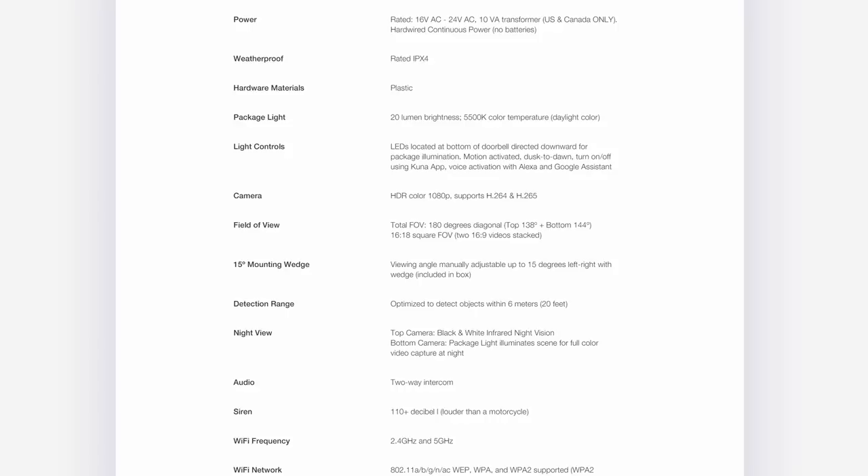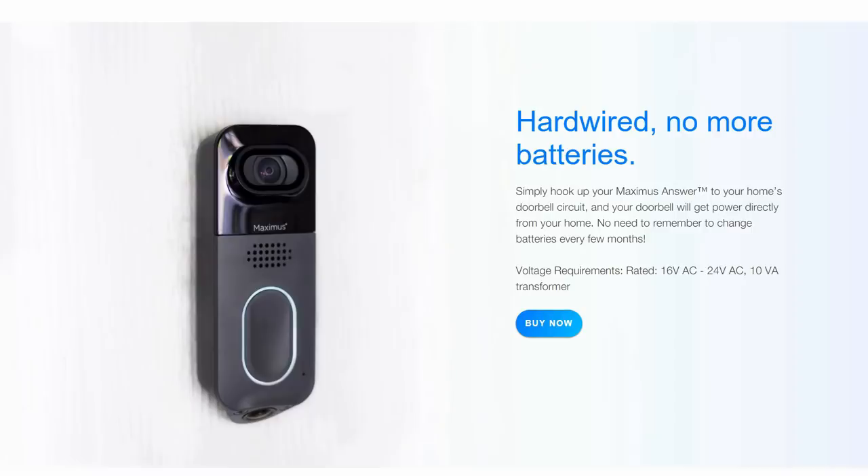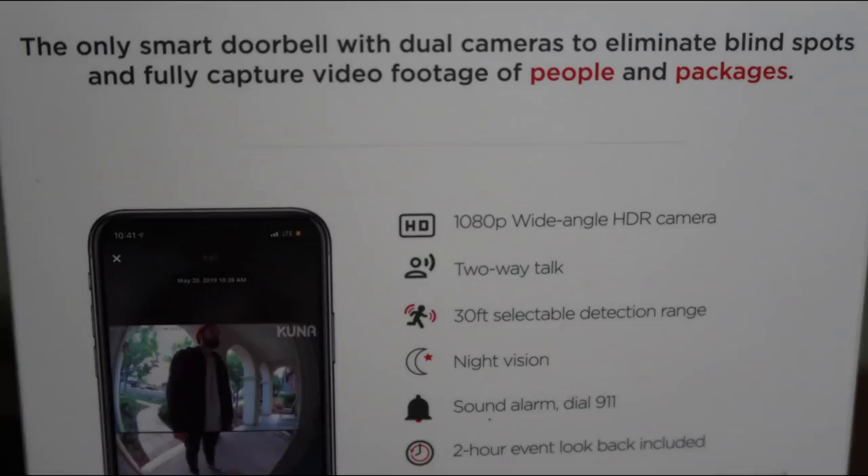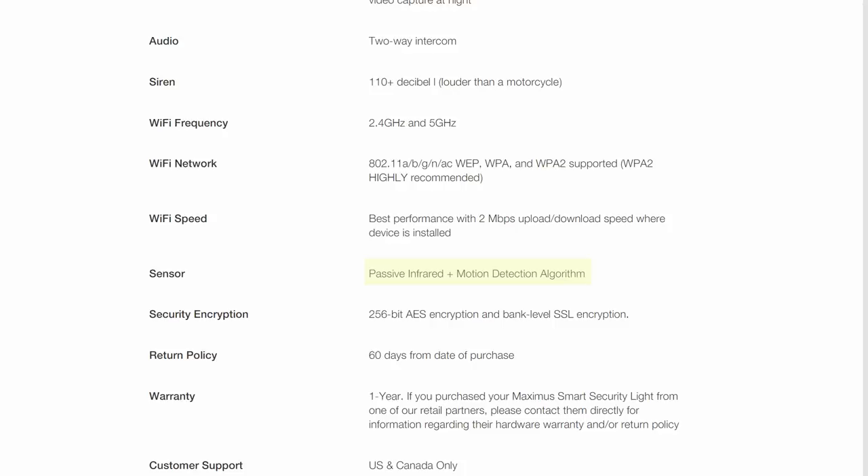Before we open it up, let's check some detailed specs from their website. This is a wired doorbell that needs to be hooked up to your existing doorbell wiring, requiring a 16 to 24 volt AC, 10 volt amp transformer. It is waterproof with an IPX4 rating. The two LED package lights at the bottom are 20 lumens at 5500K daylight color temperature. The total field of view of both cameras combined is 180 degrees diagonal — top camera at 138 degrees and bottom at 144 degrees — giving a 16x18 square field of view, which is essentially two 16x9 videos stacked. Detection range is listed as 20 feet on the website, which contradicts the 30-foot figure printed on the box. It uses both PIR and motion detection algorithm.